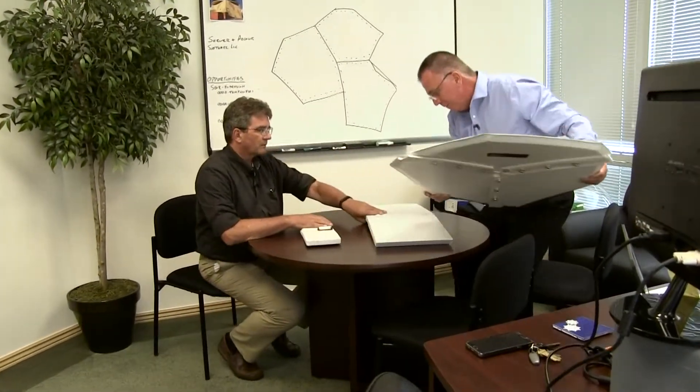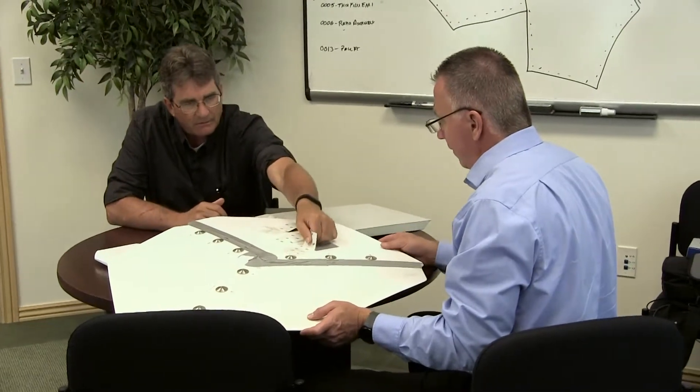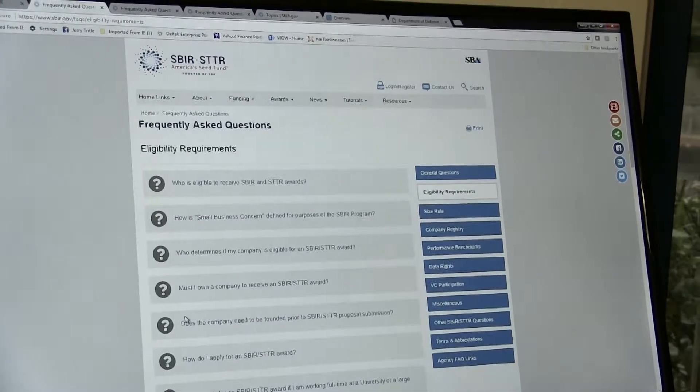This is actually our very first Air Force SBIR, and it's been a great experience — from the people we've dealt with to the way the process is structured. Dave Lindquist is our technical point of contact on this Air Force SBIR, and the role he plays has been invaluable. He's been a traffic cop, navigator, and support. As we worked through the process and came to blocks where we weren't sure what to do, Dave guided us on what we needed to do, who to talk to, and how to continue with the program.